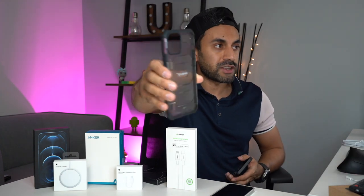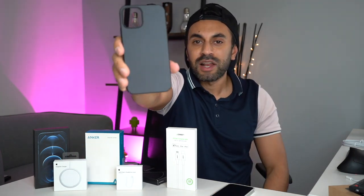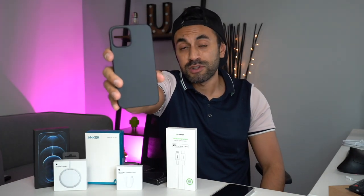They also have military grade ultra durable cases, so you can pretty much throw your phone around — although I don't recommend it — and it wouldn't damage it whatsoever. This is a nice matte black iPhone 12 case they've sent me, and you can get it in Pacific Blue as well to match the different phone colors. The clear cases are also compatible with the MagSafe charger.